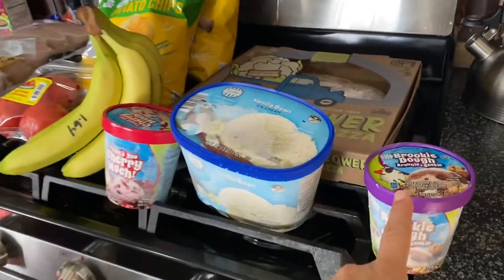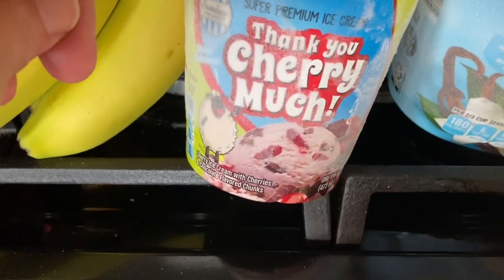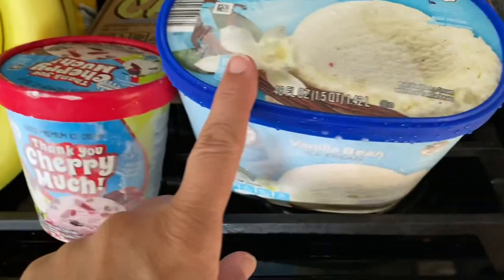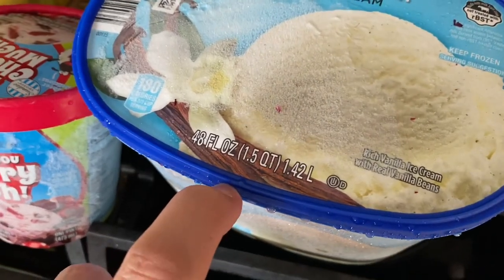We'll start out with ice cream. This was $2.19 — they were on markdown. This is like a knockoff of Cherry Garcia, which is my favorite ice cream in the whole world. And $2.49 for the half — well, it's not a half gallon anymore, but anyway.